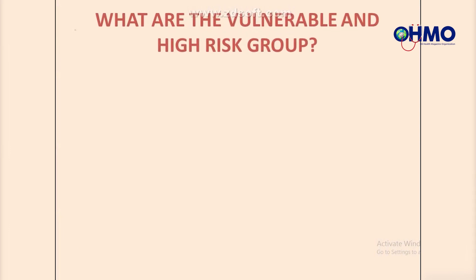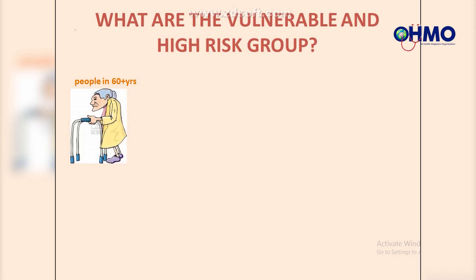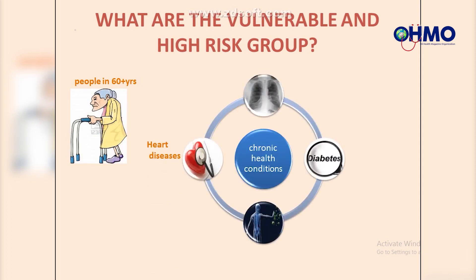What are the vulnerable and high-risk groups? People in their 60s and above. Other people at high risk are those with chronic health conditions such as: heart disease, lung disease, diabetes, and people with immune disorders.